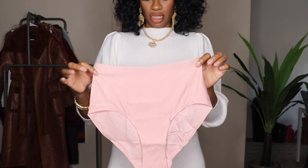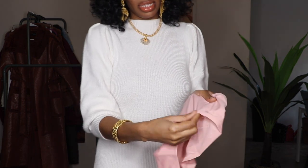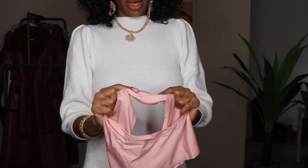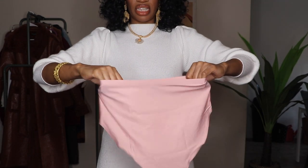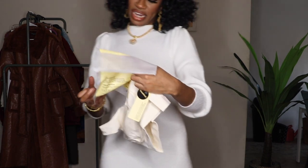So these briefs are definitely a nice high waist and definitely seamless — you can see they're not going to give you any lines. There is a lining on the inside, and it's a very nice thin fabric but with a nice structure to it.